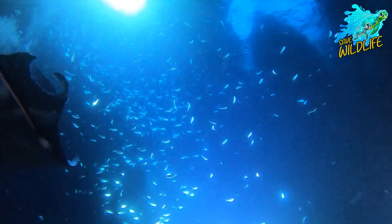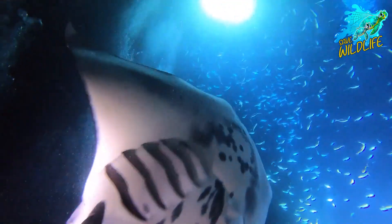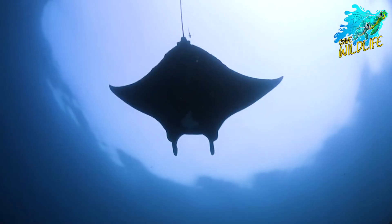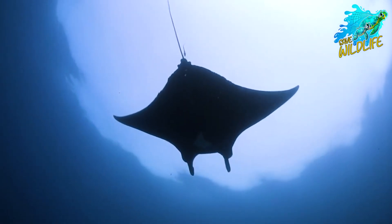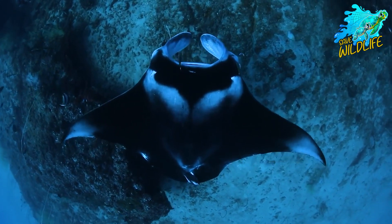Despite their imposing size, giant oceanic manta rays are gentle filter feeders, primarily subsisting on plankton and small fish. Their flattened bodies and wing-like pectoral fins enable them to glide effortlessly through the water, showcasing their remarkable grace and agility.